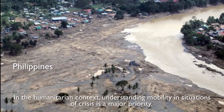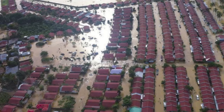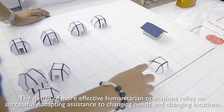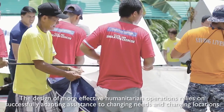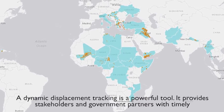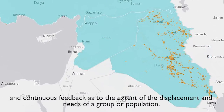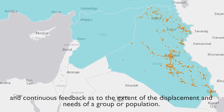In the humanitarian context, understanding mobility in situations of crisis is a major priority. The design of more effective humanitarian operations relies on successfully adapting assistance to changing needs and changing locations. Dynamic displacement tracking is a powerful tool that provides stakeholders and government partners with timely and continuous feedback as to the extent of displacement and needs of a group or population.